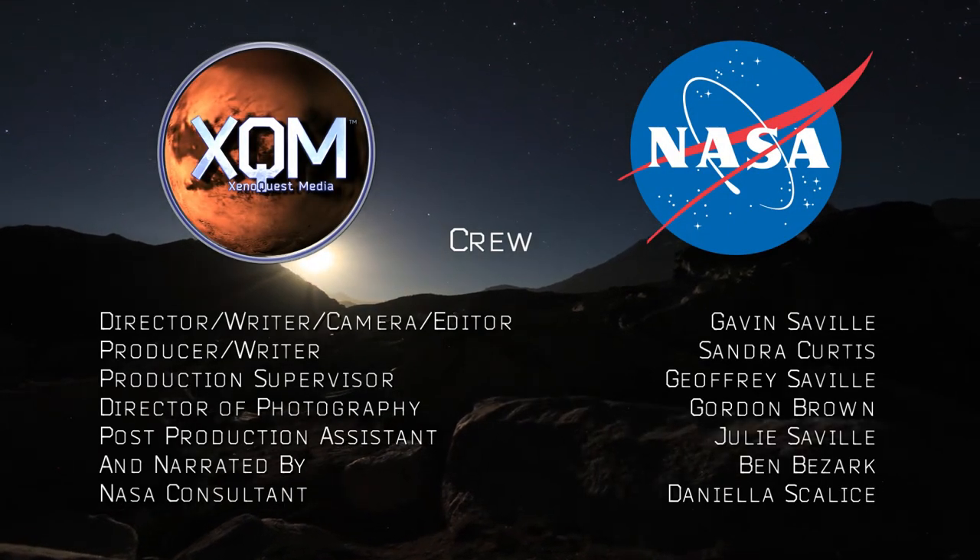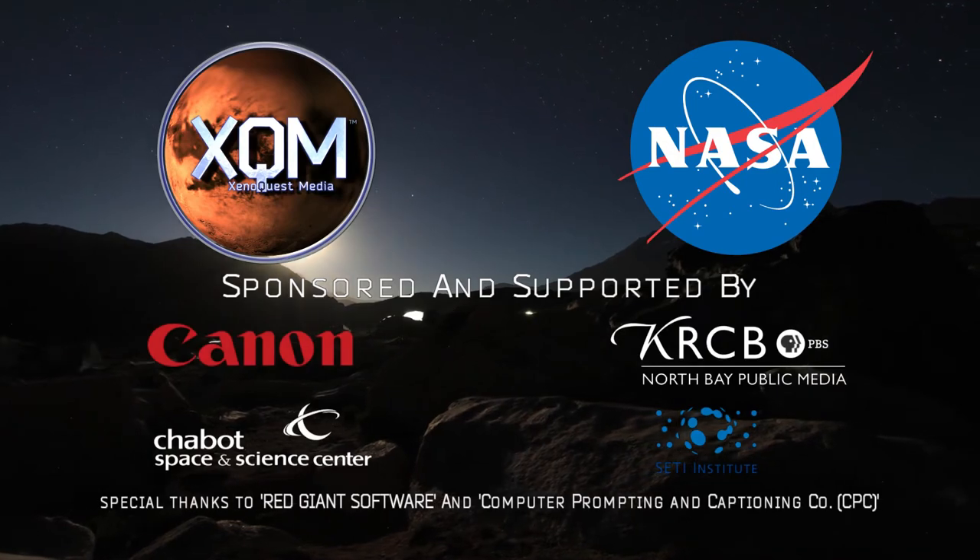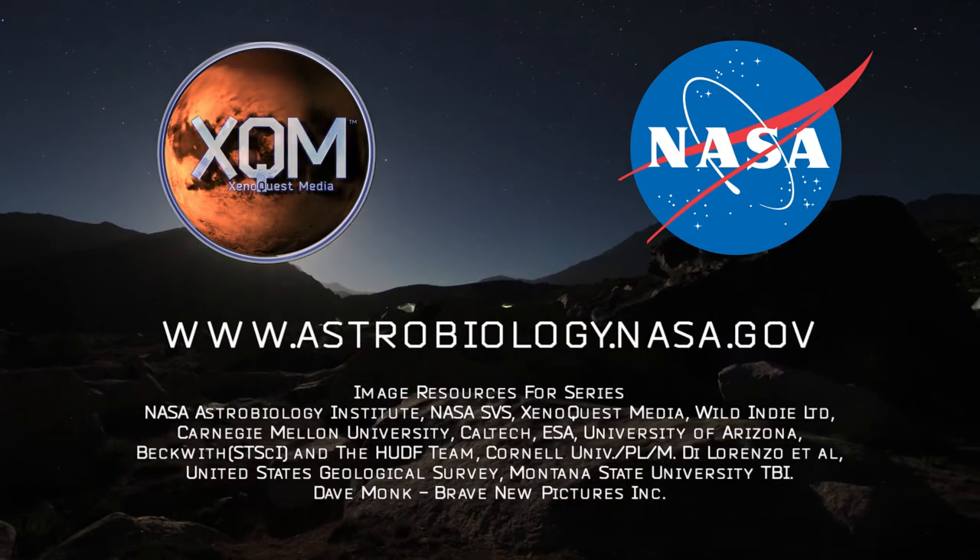For more information on these topics, go to the Astrobiology website at astrobiology.nasa.gov.